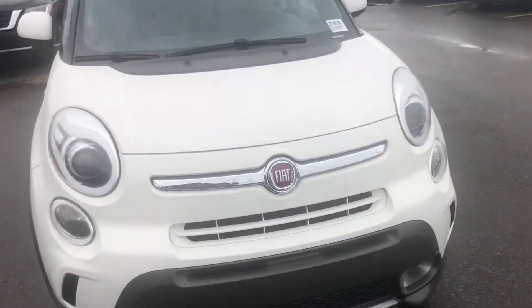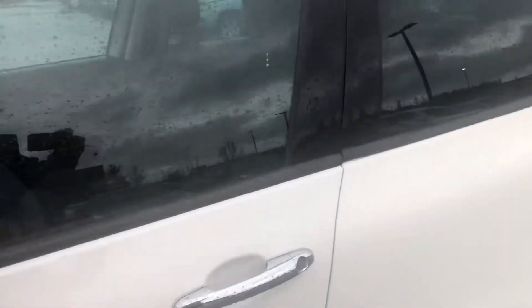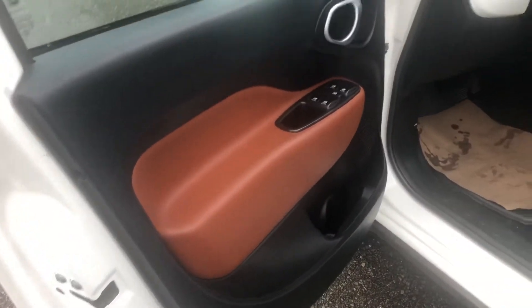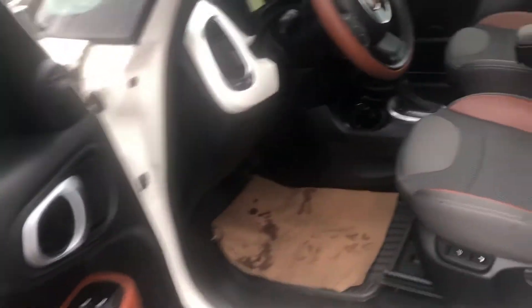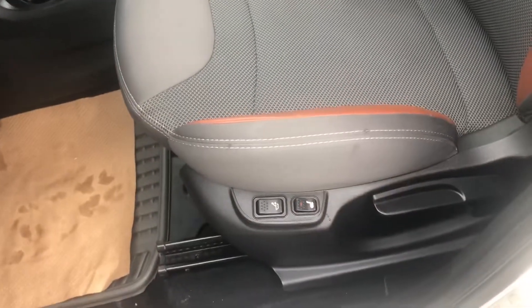I'll show you the interior here as well, and it's really nice as well. It's got the heated and cooled seats.